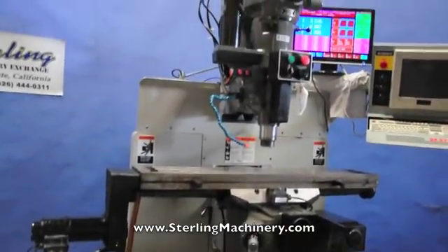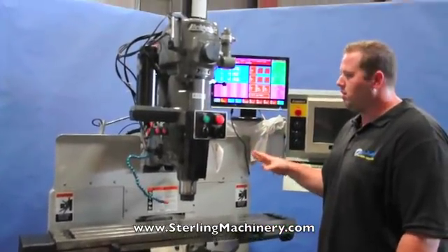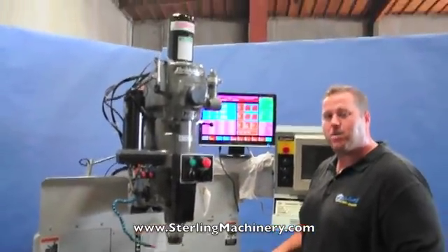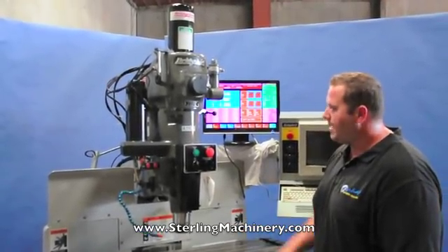As you can see, we have the machine started already. Everything is controlled through the controller. This is not a manual machine — it's only CNC 3-axis. It's going to control the X, Y, and the Z.